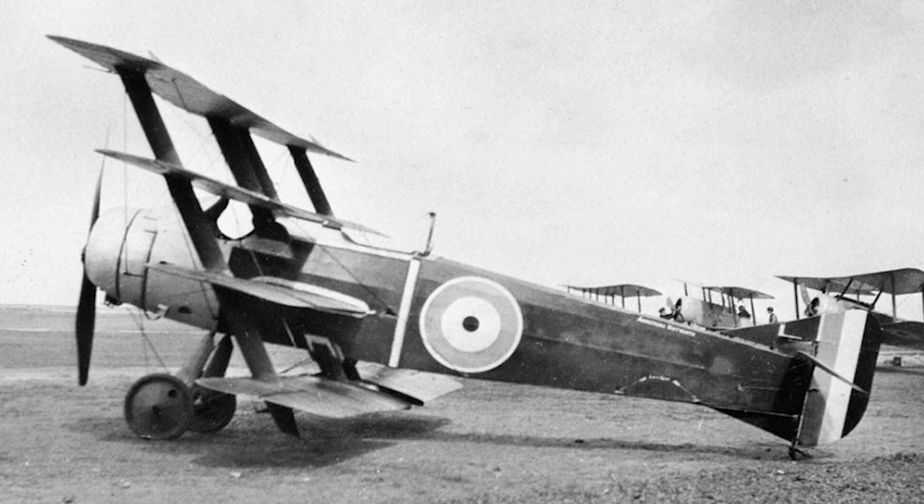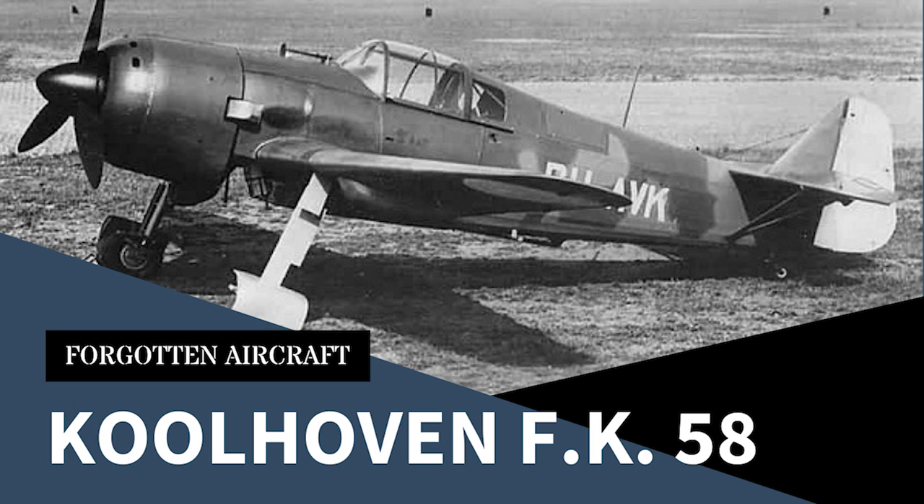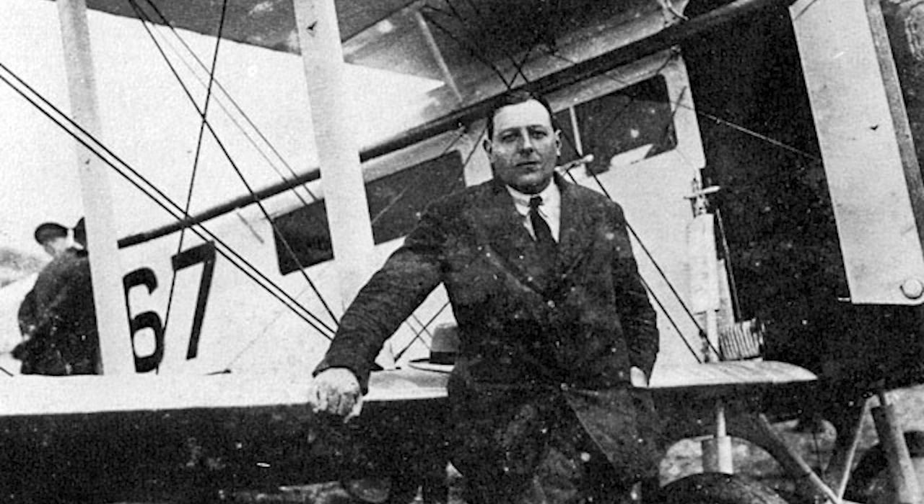Several other designers and companies also experimented with the quadruplane, but the FK-10 was one of the very few aircraft of this type to see service — though truth be told, the description 'seeing service' is pushing it a bit. The FK-10 was the brainchild of Dutch designer Frederik Kuhlhoeven. If you've watched my video on the FK-58 fighter, you are familiar with Kuhlhoeven. Kuhlhoeven was sort of to the British what Anthony Fokker was to the Germans — an expatriate Dutch designer who came up with some good concepts on aircraft.